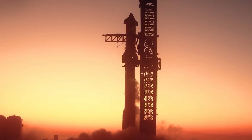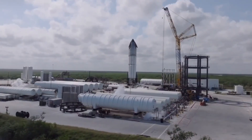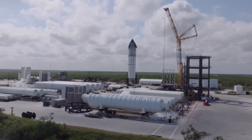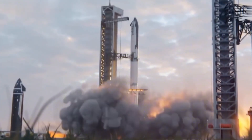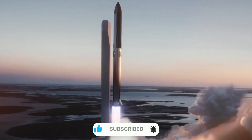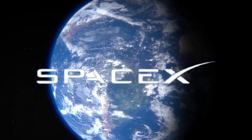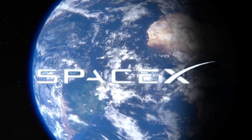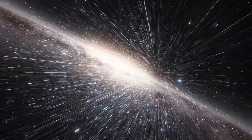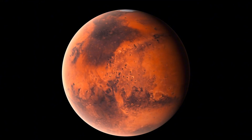Flight 6 has proven that Starship isn't just surviving — it's thriving under conditions that would have been unthinkable just months ago. From its record-breaking turnaround time to its deliberately challenging re-entry, every aspect of this mission pushed the boundaries of what's possible in spaceflight. And let's not forget our orbital hero: that brave banana that made history as the first fruit to experience the full journey from launch to splashdown. SpaceX isn't just building rockets — they're revolutionizing our approach to space travel, bringing us closer to a future where Mars isn't just a distant dream.